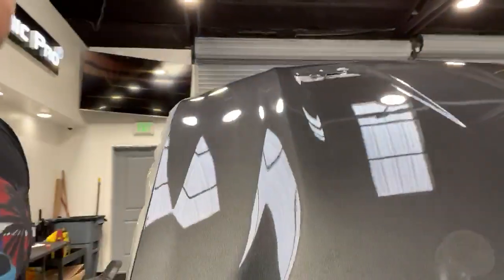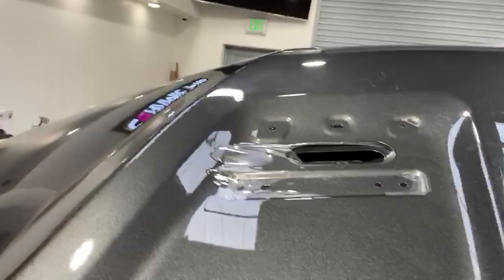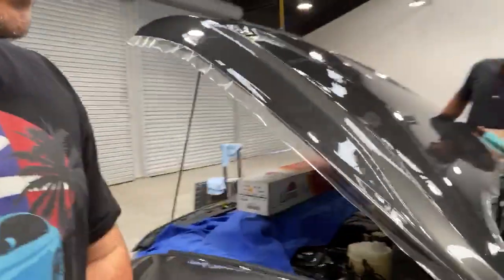This way you don't see the edge, and it looks like a factory paint job where you barely notice the Kavacha on the vehicle. All edges are being wrapped, all vents are taken out and wrapped underneath — this way it's a seamless installation. You can take a look at that gloss on the Kavacha paint protection film; it looks super nice and glossy, almost better than the paint itself.